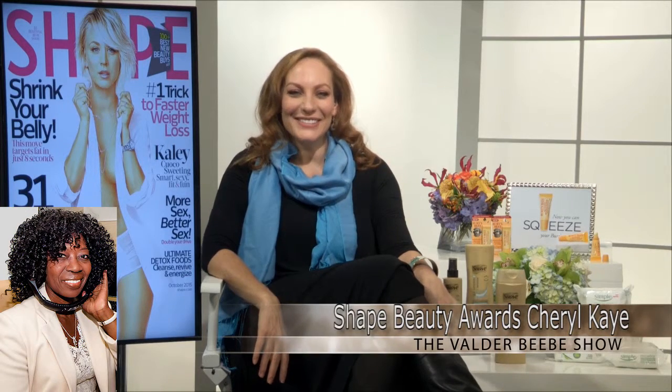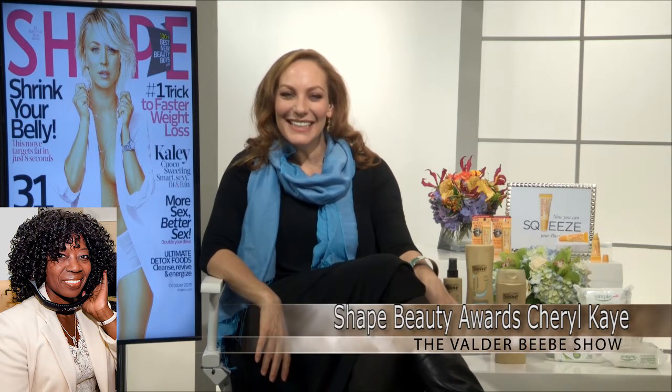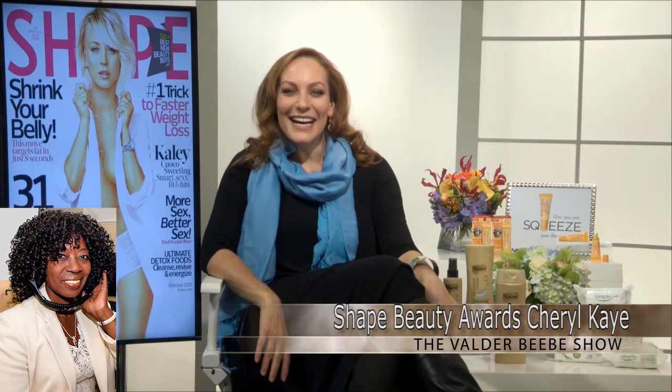Hello, Valder. Hello, Cheryl Kramer-Kaig. How are you today? I'm good. How are you? I am fine. It's Friday, we're wrapping up the week. What do you know that we need to know?